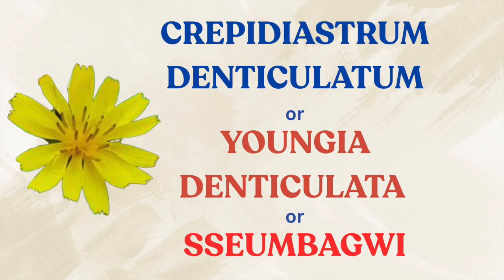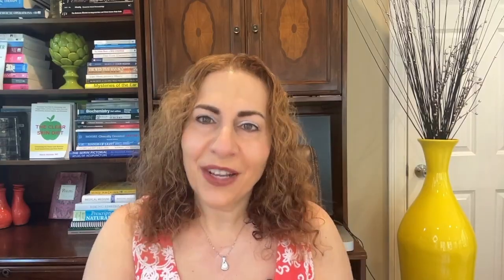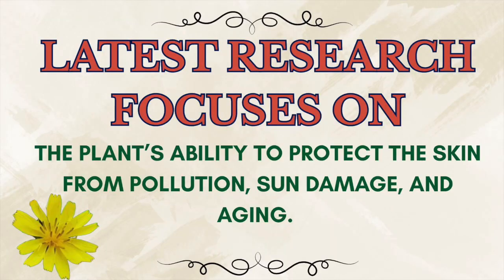Today's story starts with a humble plant, a Korean wild herb called Sumbagwi, known scientifically as Crepidiastrum denticulatum or Youngia denticulata, and it's gaining attention in skincare. It's not exactly a household name yet. Traditionally it's eaten in Korea as a vegetable, but recently scientists began studying it for something far more unexpected — its ability to protect our skin from pollution, sun damage, and aging. It's now being added to skincare products with bold claims that it can guard your skin from environmental stress, help with collagen production, and reduce skin inflammation.